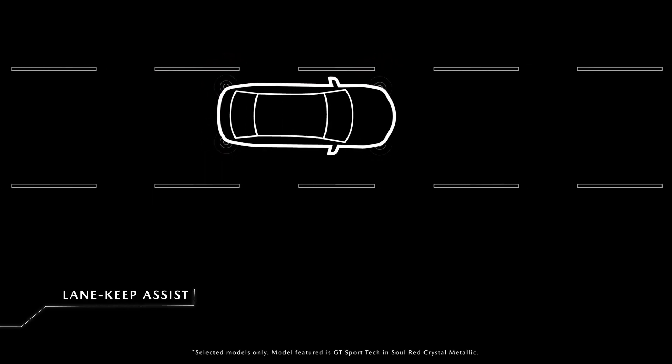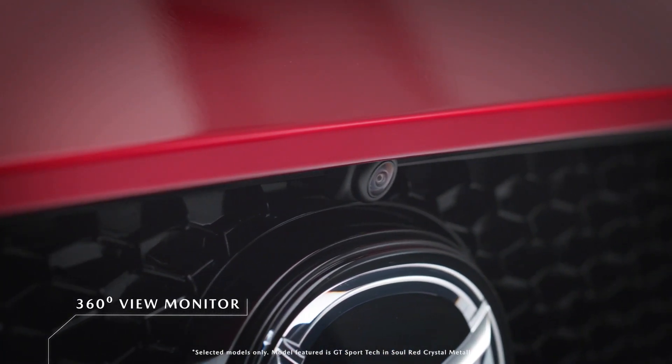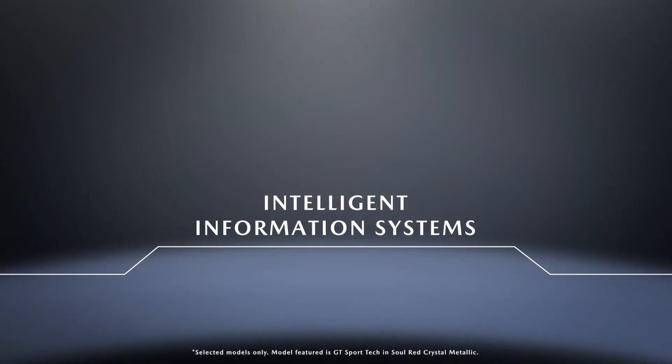All Mazda 3 models come standard with many i-Activsense safety features, which include Mazda radar cruise control with stop-and-go function, smart brake support, lane departure warning with lane keep assist, driver attention alert, and high beam control.